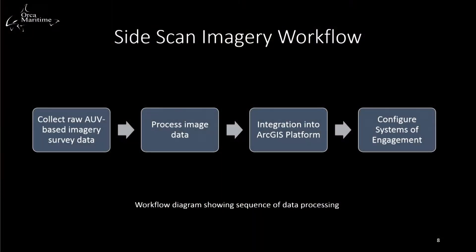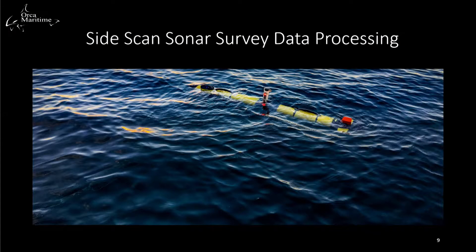Today I'm going to walk you through how we process side-scan from end to end. We collect the raw AUV data, process it, integrate it into the ArcGIS platform, and then configure systems of engagement to share it. I want to walk you through a step-by-step process of how we actually go ahead and process all that data.